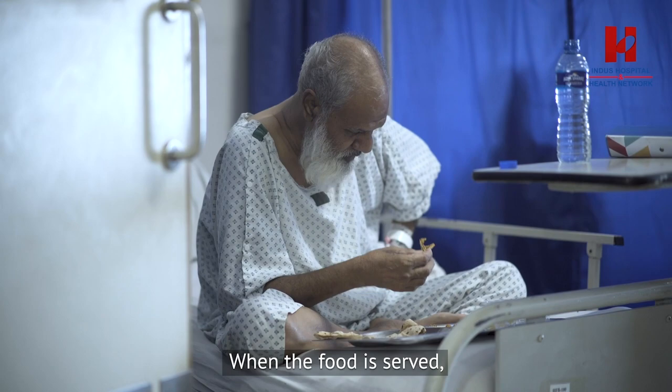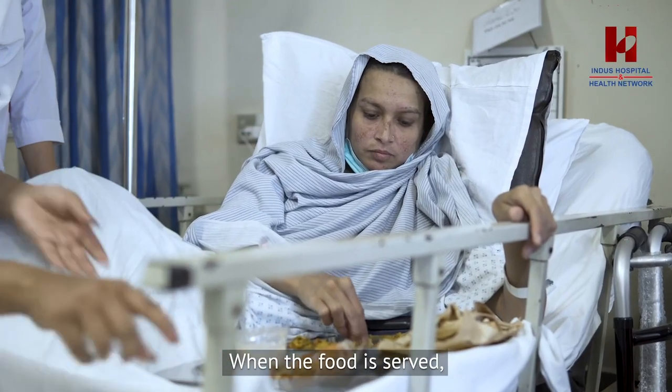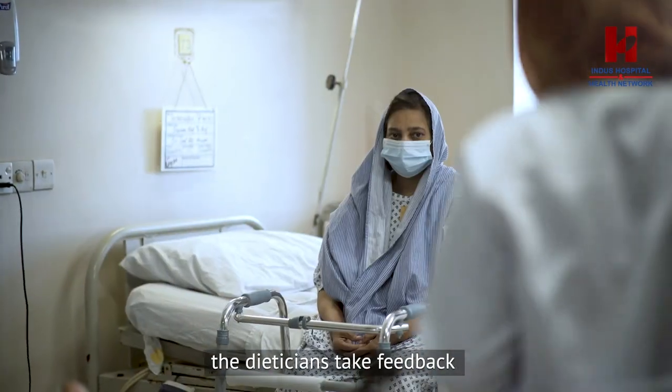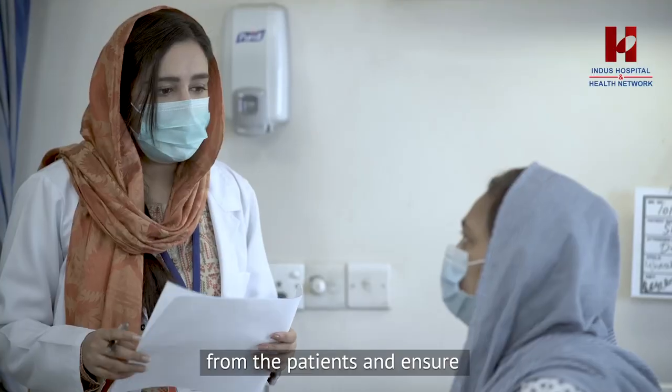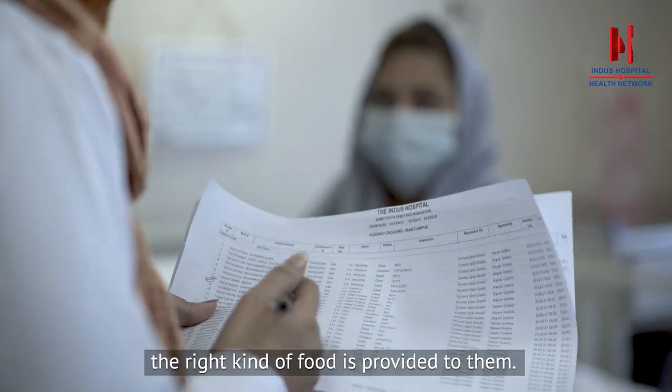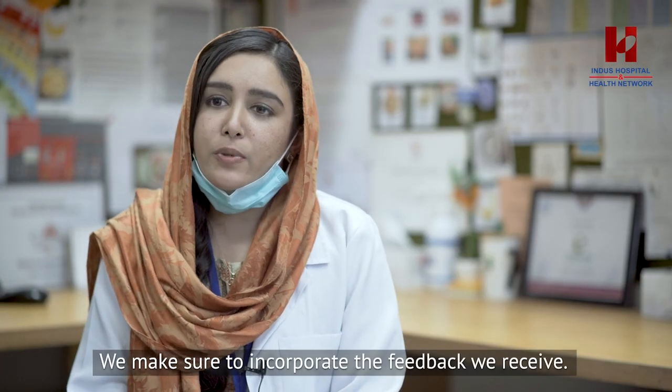When food is served and meal delivery is finished, dietitians check the food and get feedback. After that, if there is any need for changes, they can make adjustments.